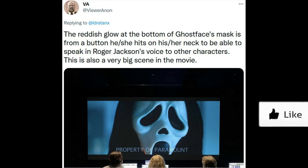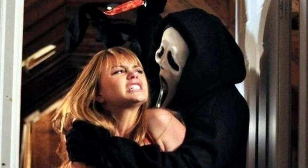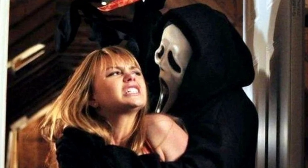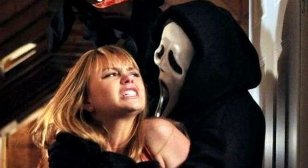The reddish glow at the bottom of the Ghost Face mask is from a button he or she hits on their neck to be able to speak in Roger Jackson's voice to other characters. This is also a very big scene in the movie. That explanation from viewer non is letting us know of one of the gadgets we can expect Ghost Face to have in their arsenal this time around.